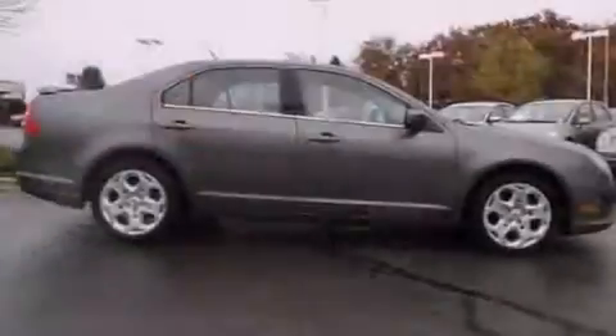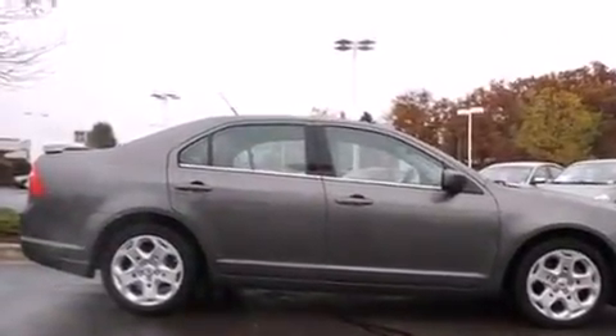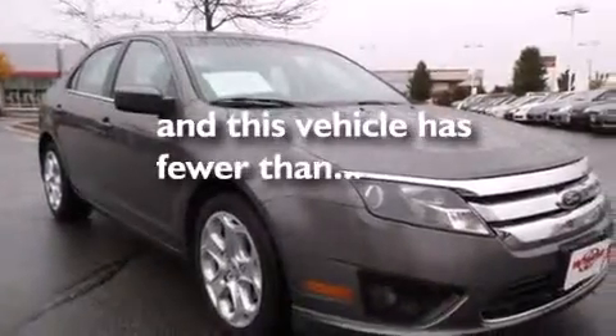A power driver's seat, air conditioning, a pass-through rear seat, performance tires, and this vehicle has less than 72,000 miles.